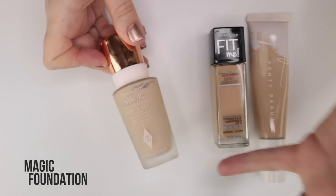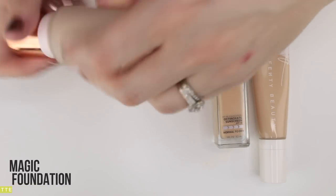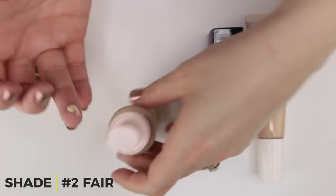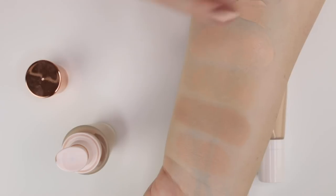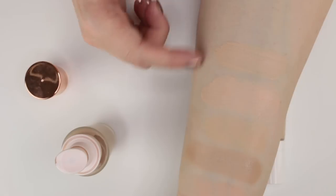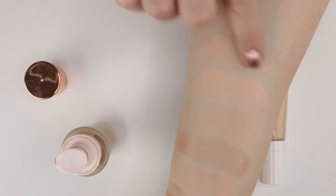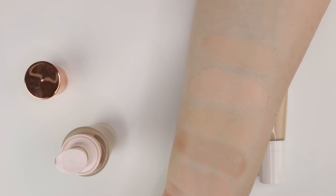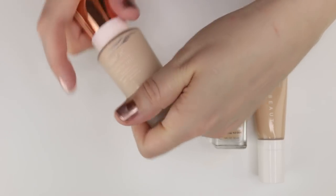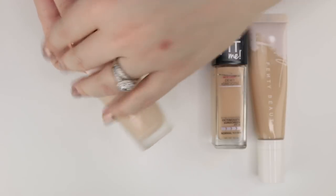Charlotte Tilbury Magic Foundation is a very nice natural-finish light-medium to medium coverage foundation. I have shade 2 Fair, which is a really good match for me from her. It lasts well, the undertone is nice — not as pink as Smashbox or as yellow as AOA. Her shade 2 has historically been great for me. I prefer her Light Wonder foundation but this one is fantastic as well.